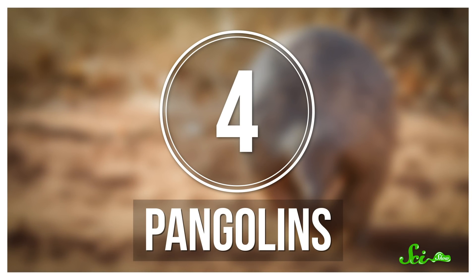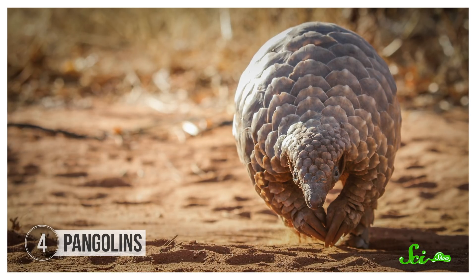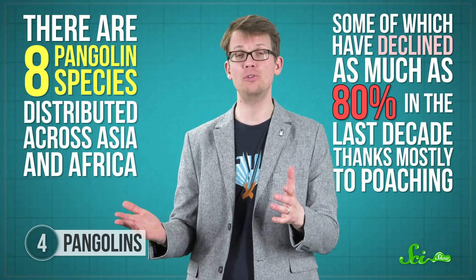You may have heard of pangolins for the saddest of reasons — some estimate they account for 20% of the world's illegal wildlife trade. That's because, instead of hair, they're covered in keratin scales, which are believed to have all sorts of mystical powers. There are eight pangolin species distributed across Asia and Africa, some of which have declined as much as 80% in the last decade thanks mostly to poaching.